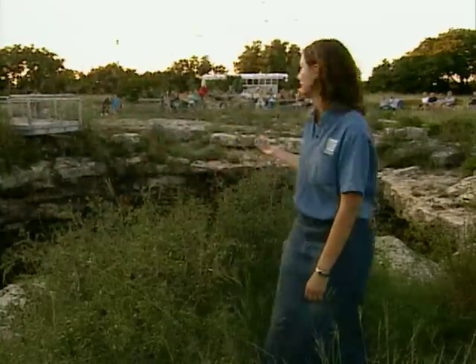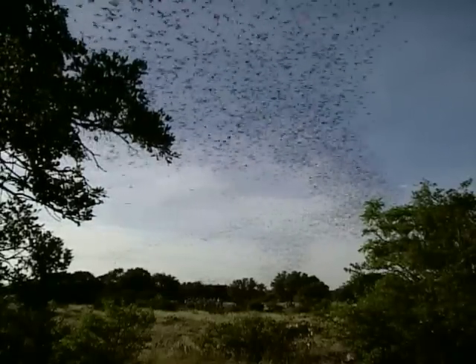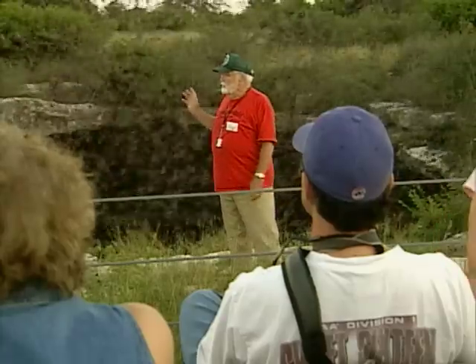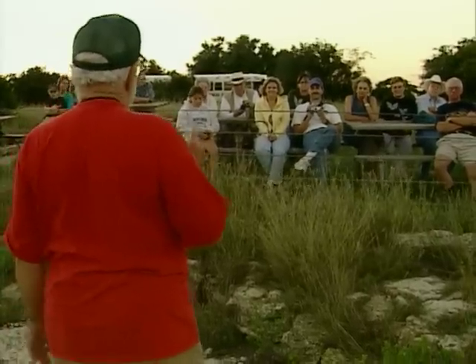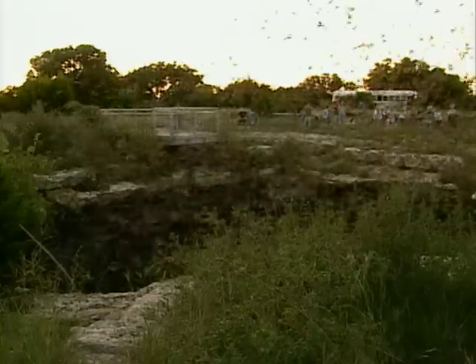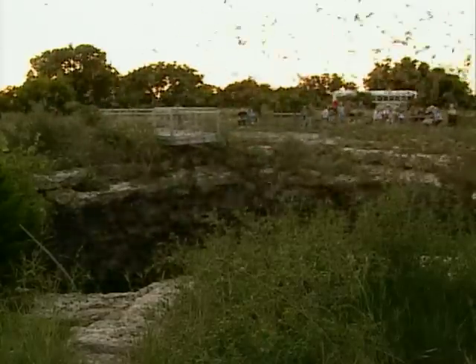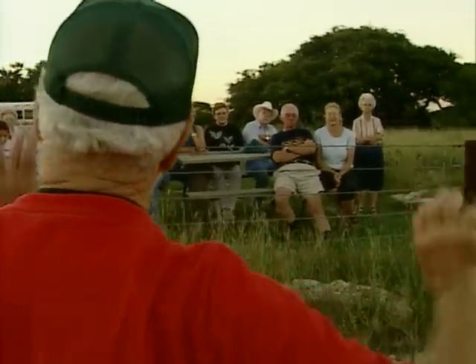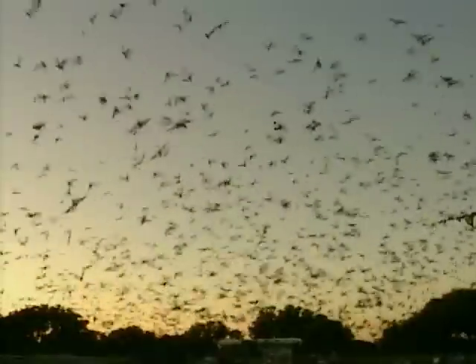Up to three million Mexican free-tailed bats inhabit this cave. August and September is a really great time to come watch the bat emergence. For a small fee, guided tours leave from Rock Springs and take about two to three hours. They prefer to live in a cave, and they prefer to live in groups of millions. Because there is a limit to the size of the tour group, reservations are necessary. They go out and fly 50, maybe 75 miles at night. This is a closed park site, but arrangements to visit can easily be made through the Devil's Sinkhole Society in Rock Springs.